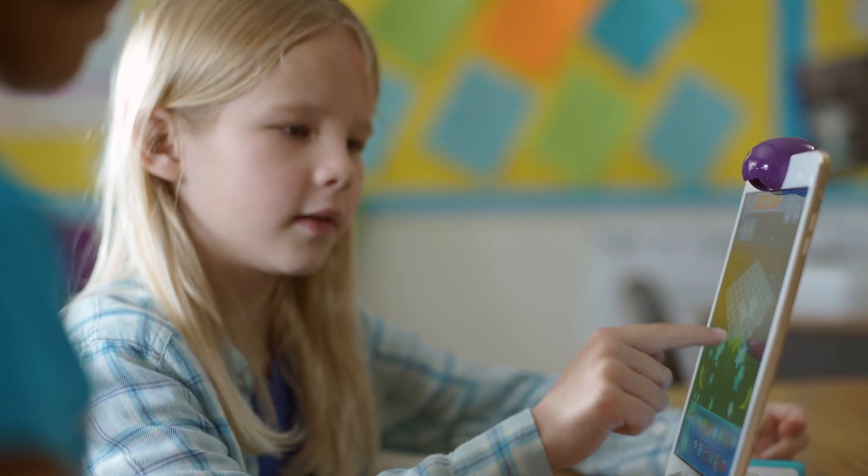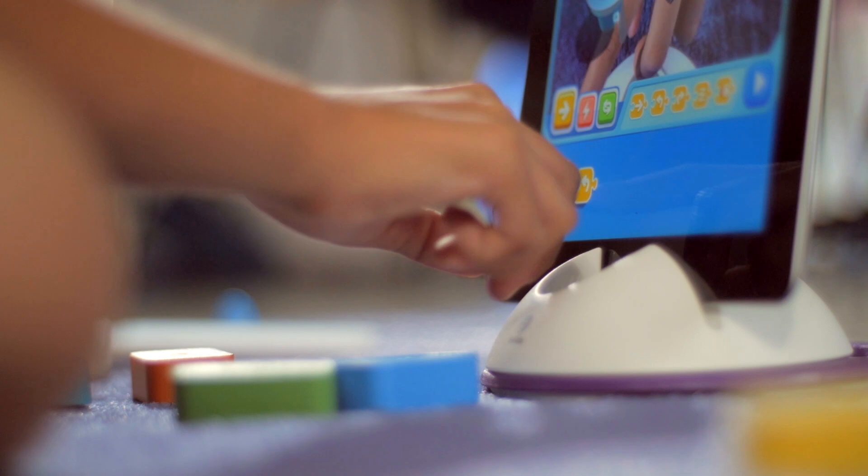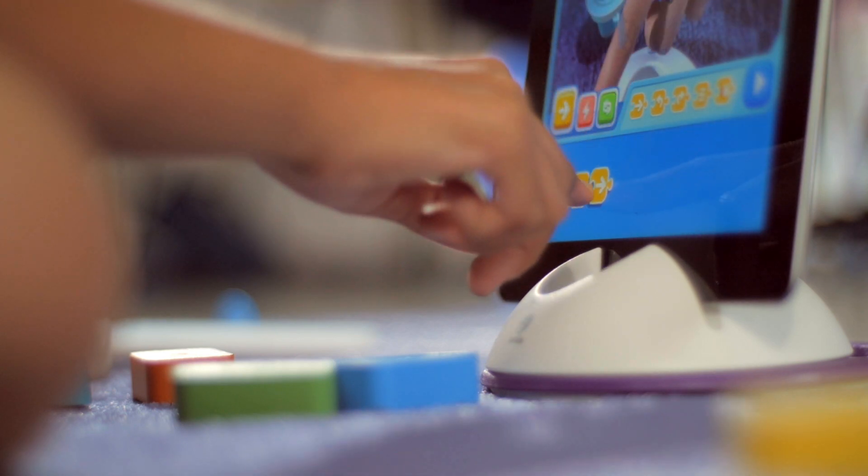Recently, we started working on a brand new game designed to give kids a head start in the critical areas of STEM education and computer programming. We call it Little Engineer.